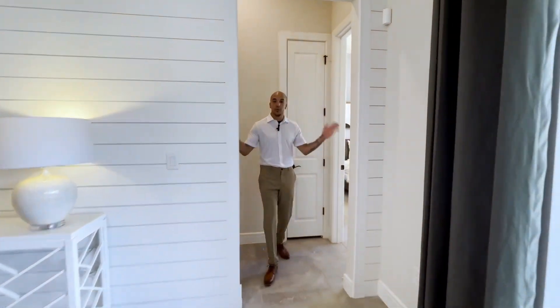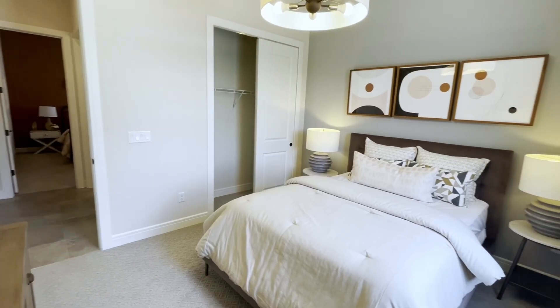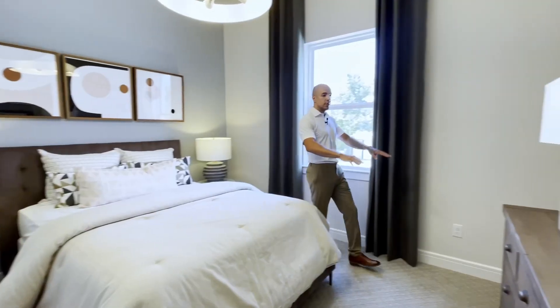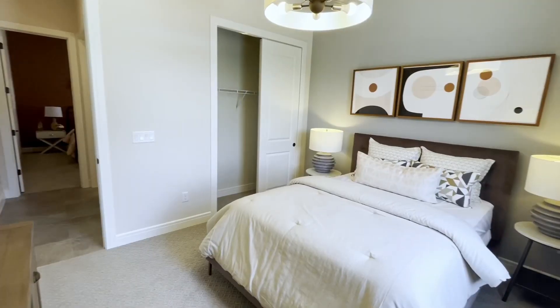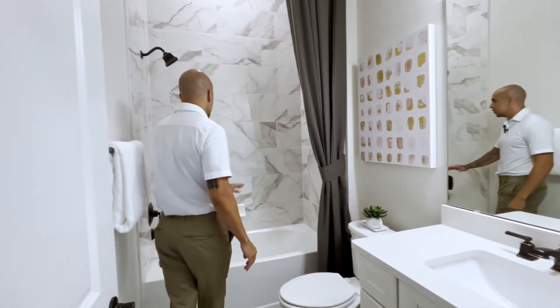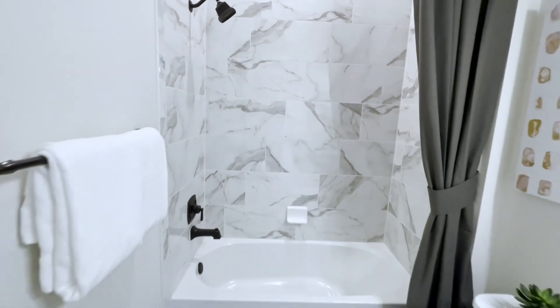Off the dining room we're going to have two bedrooms separated by a shared bathroom. This first bedroom faces the rear of the house, so through this window you'll have a view of the pool. There's plenty of space for a bed, two nightstands, a dresser, and closets with plenty of storage. The shared bathroom features beautiful quartz countertops, nice finishes, a toilet, and beautiful tiling that starts at the base and reaches the entire ceiling.